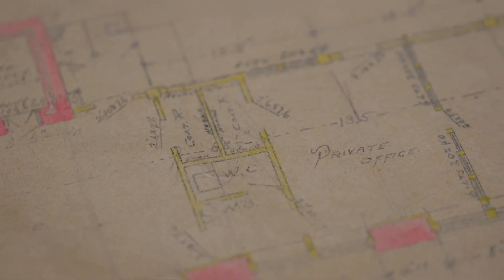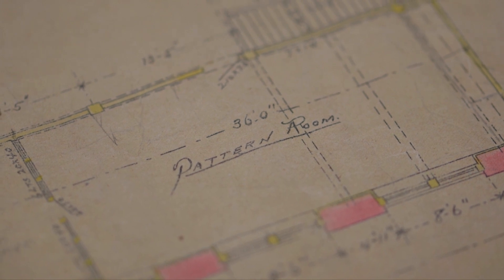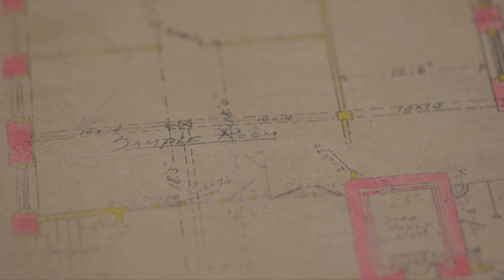From the Sanborn map, you can deduce how the assembly operation of the shoe worked. The production process was vertically organized: storage and cutting operations were arranged in the basement. Stocking, packaging, and management functions were on the first floor. You can see the director's office with the vault, private offices, the pattern room, stocking and sample rooms, and the loading dock.